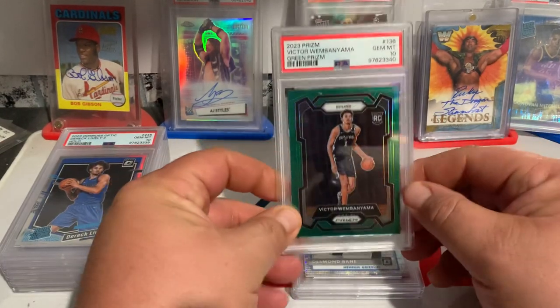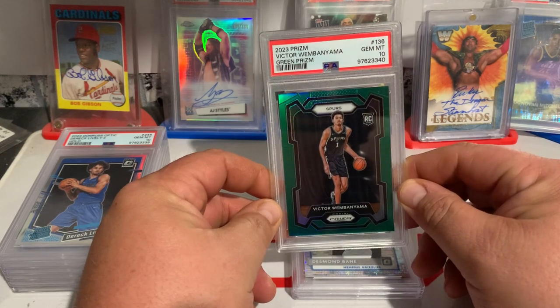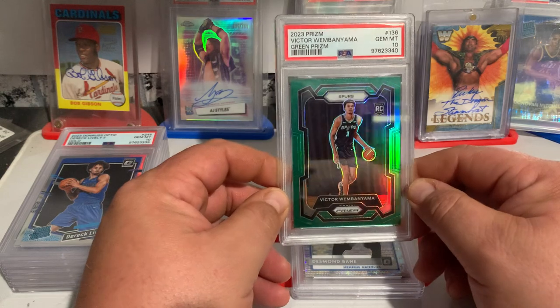The big card of the submission was a Victor Wembanyama PSA 10 Green Prism, which actually just sold on eBay for $285.